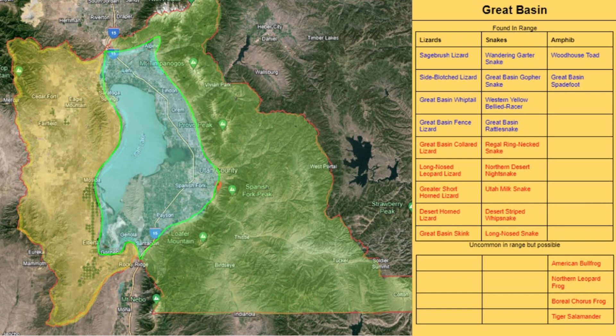The Great Basin is also a great place for finding snakes, especially Great Basin gopher snakes, western yellow-bellied racers, Great Basin rattlesnakes, and water and garter snakes if you can find a water source. Some of the more uncommon but possible species of snakes include regal ringneck snakes, northern desert night snakes, Utah milk snakes, desert striped whip snakes, and long-nosed snakes.